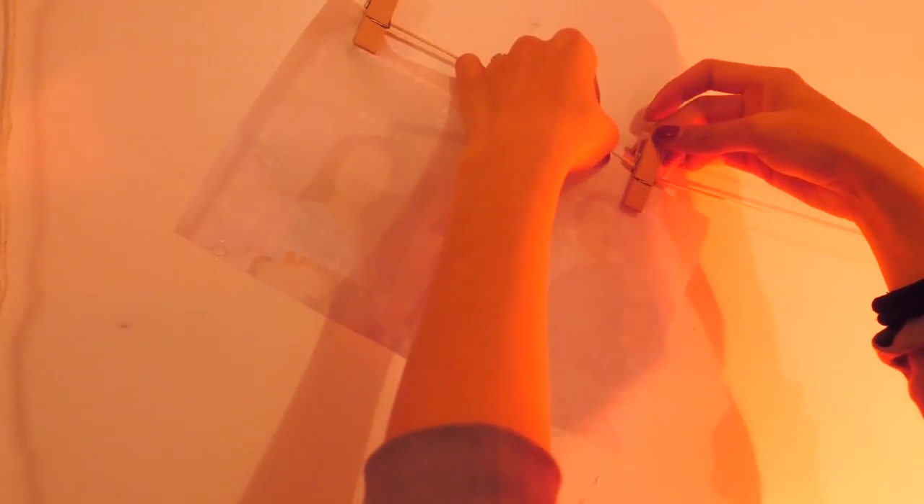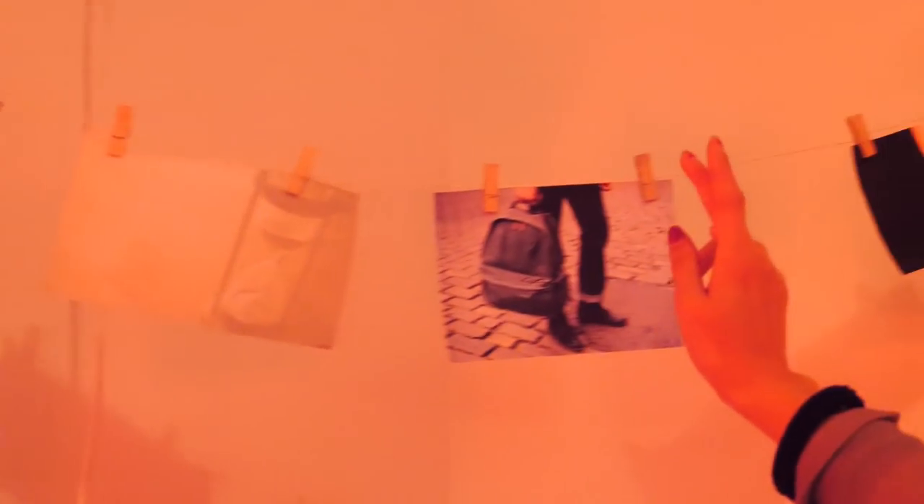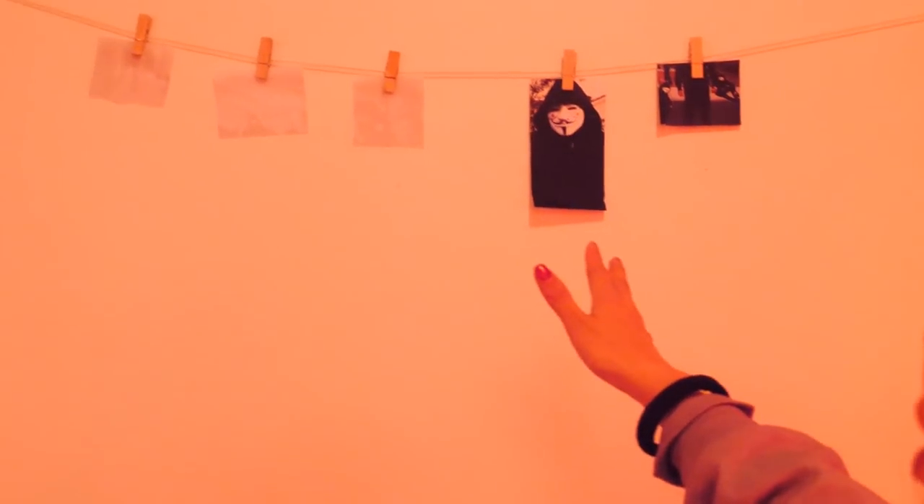We gotta figure out what's on the rest of those films. The pictures are coming in very clearly but we don't have enough time — let's hang all these pictures up right now. I just finished hanging all the photos, and these over here are all three of us. All the ones over here are clearly envelope, hourglass, backpack, foot, and batteries. And all the ones over here are all like hackers — they're all Project Zorgo.